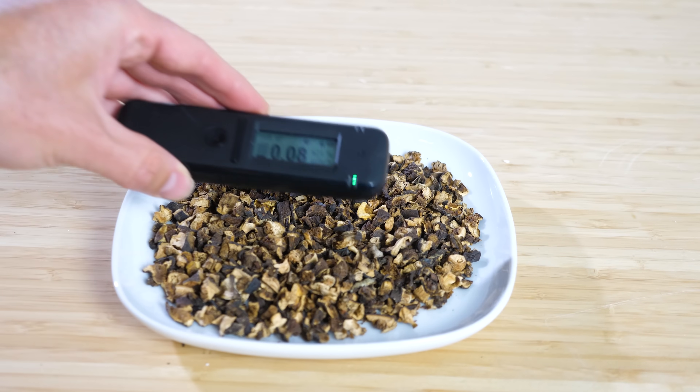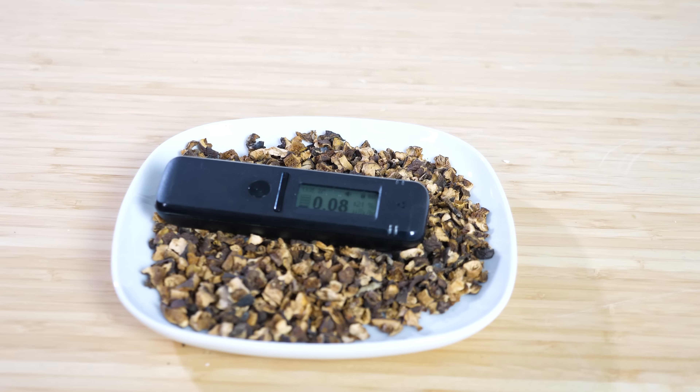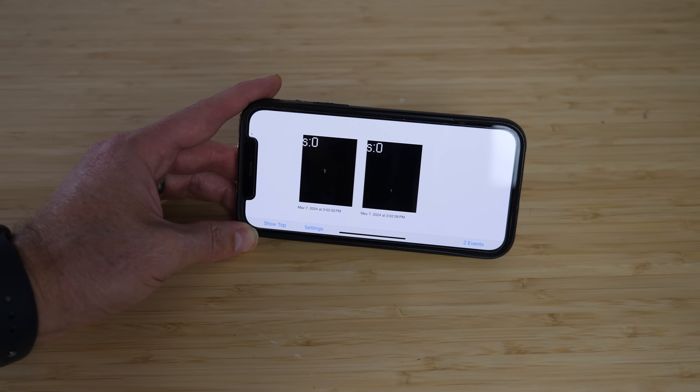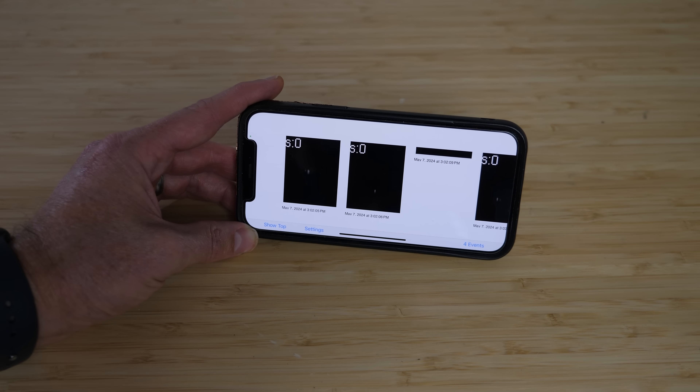This is a plate of porcini mushrooms, and this is a radiation detector. I'm going to show you why these mushrooms are radioactive, and also show you some cool ways that you can use the camera on your phone to actually see radiation particles and the path that they took.